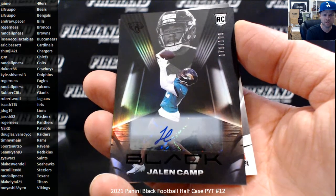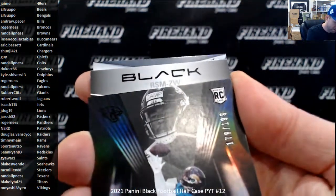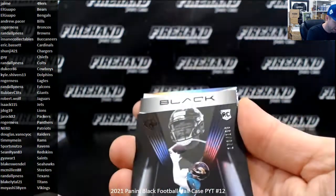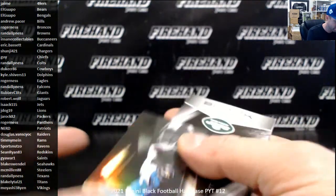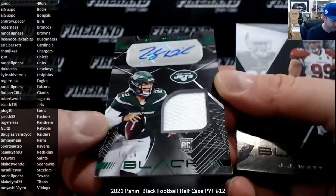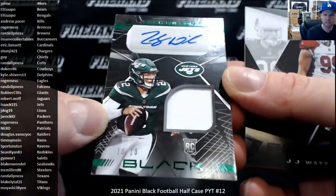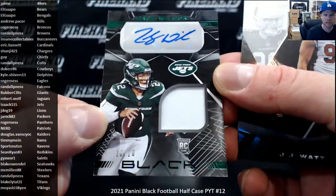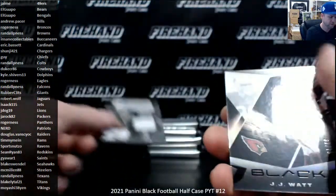Rookie autograph. The Jags going to be Robert Wolfe. And ZW — Rookie Signature Materials of Zach Wilson. There you go, ZW for the Jets. Oh, it's a green parallel! Look at that — 10 out of 10. Green foil for the Jets, looks pretty good. One color patch. Los Jets. Isaac K-115. JJ Watt to 75 for the Cardinals.